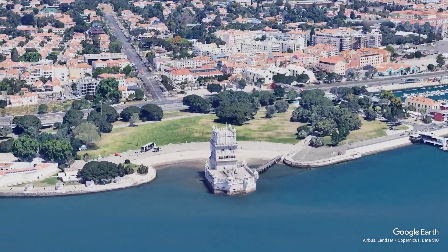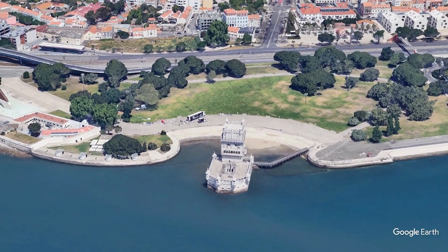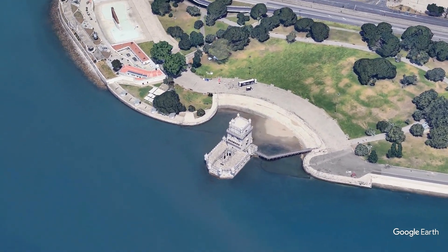Its strategic location, elegant design, and rich historical significance make the Belém Tower a must-visit destination for travelers seeking to immerse themselves in Portugal's storied past.